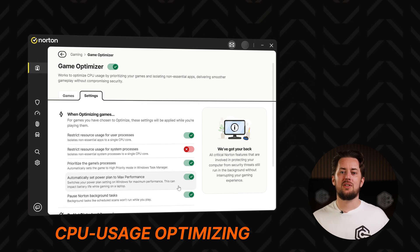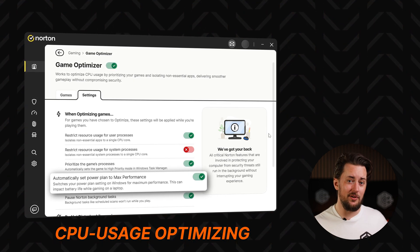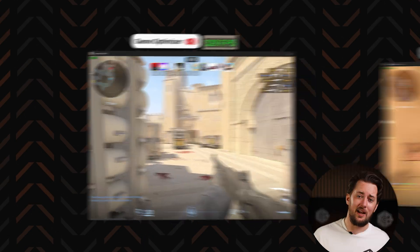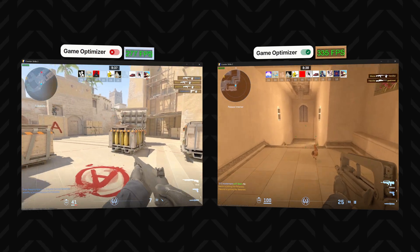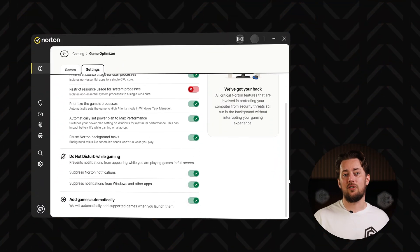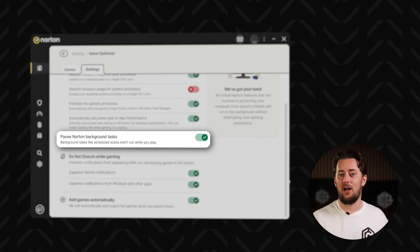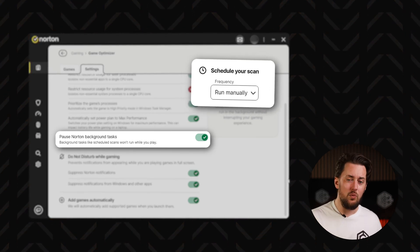What worked best for me was enabling the option to automatically set the power plan to max performance. In this case, the game optimizer creates a custom Windows power plan during a gaming session. My PC isn't too shabby — not to brag — so while testing I only saw some FPS improvements, but still, it was an improvement. You can also set game priority and pause Norton background tasks, like scheduled scans, so they won't happen while you're gaming.